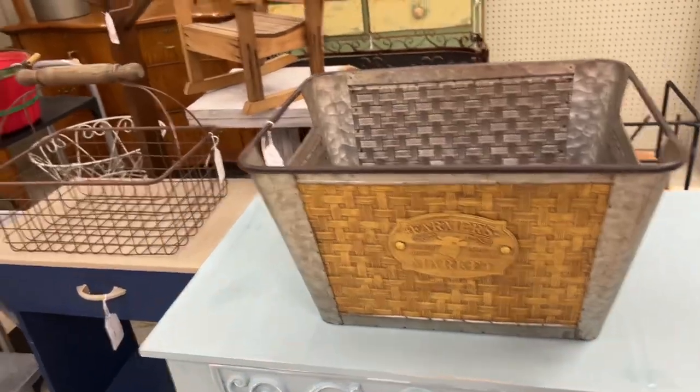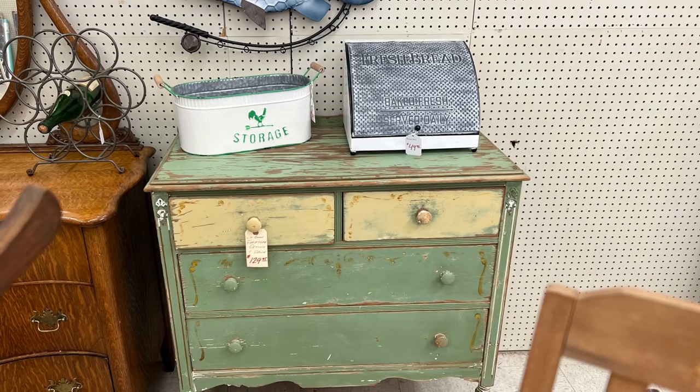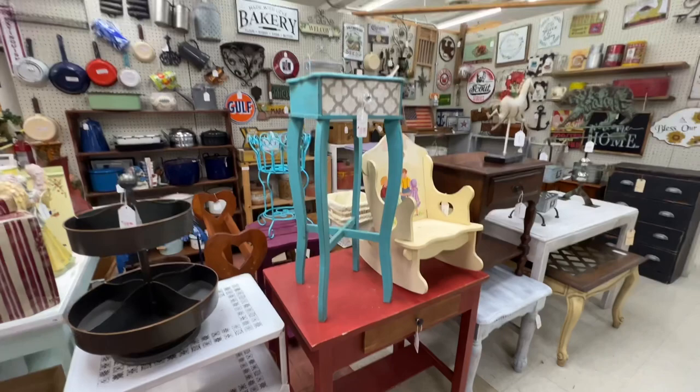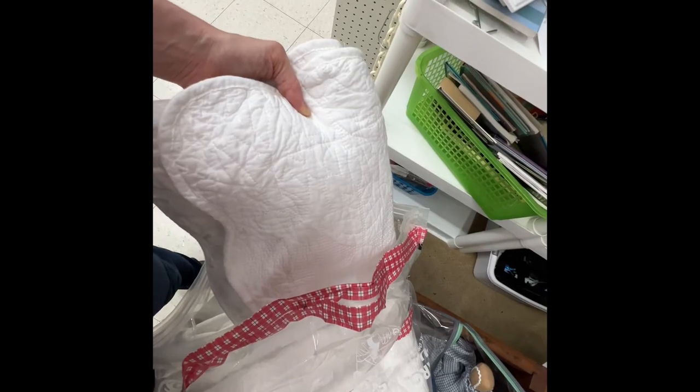Some pretty baskets on top of everything. And I loved the paint job on that dresser — I thought it was beautiful. Very Swedish, very Gustavian colors. She just had a great, great bunch of furniture in there.